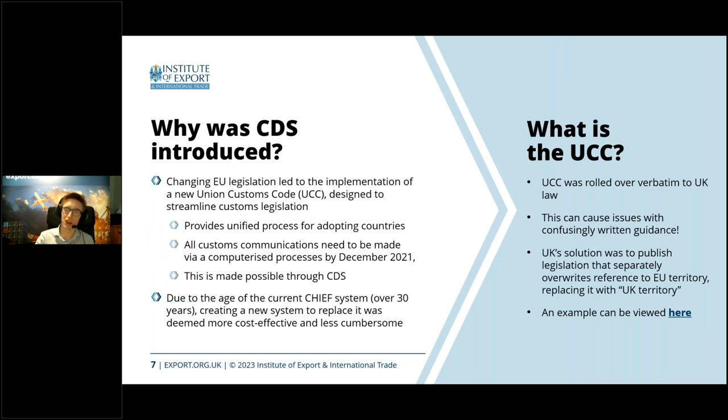CDS is based on a big piece of legislation called the Union Customs Code. When we were EU members, there was a big raft of changes drafted to update how the whole EU's customs system worked. In 2013 they passed what would become the Union Customs Code, and in 2016 it was agreed and passed in. Pretty much every EU country needs to adopt the measures outlined in the Union Customs Code.